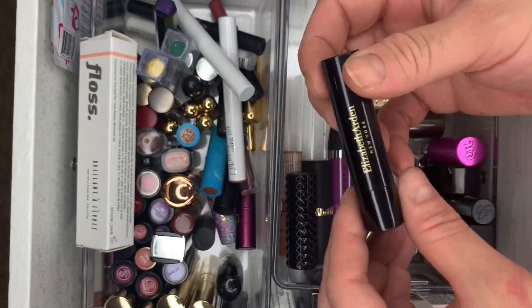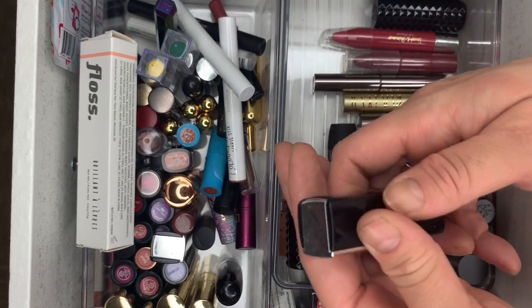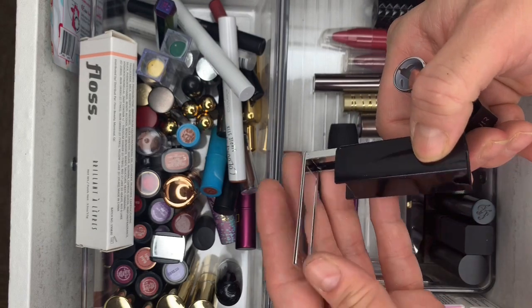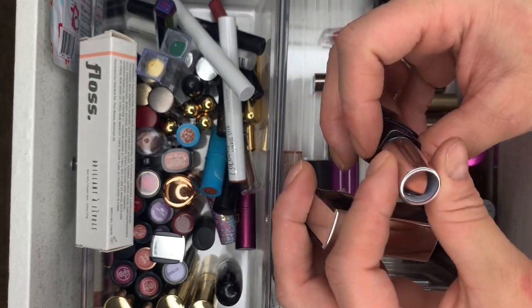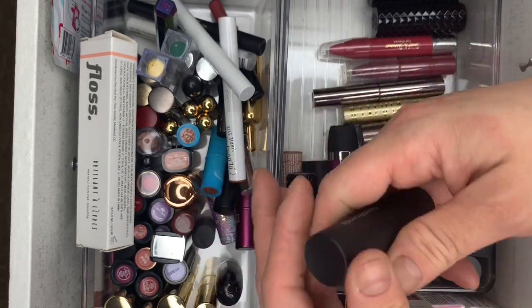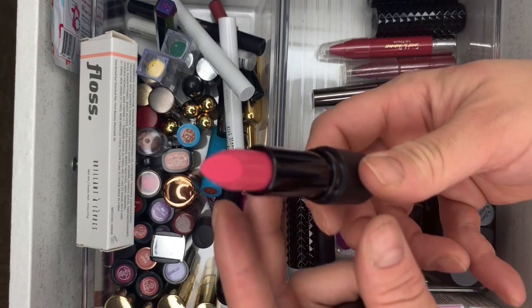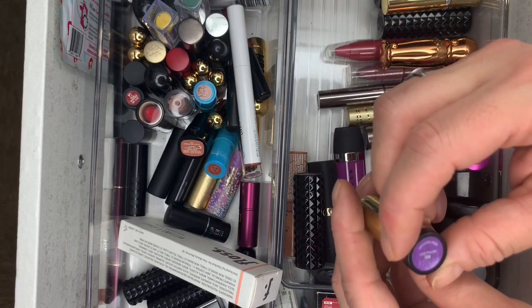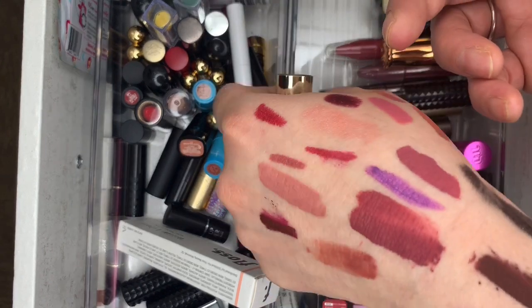Then Elizabeth Arden in Nude Fist. Pure Cosmetics — opens with a little mirror. Bare Minerals Rebound — brand new. Urban Decay Mad Metalized — swatched this one, going on the done side.